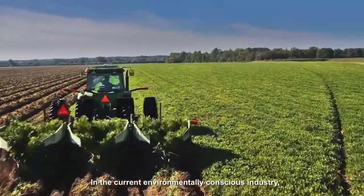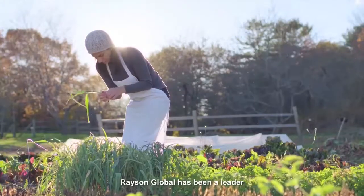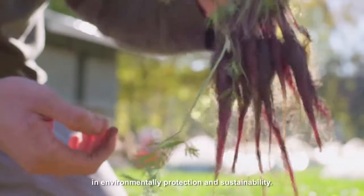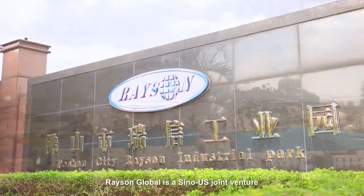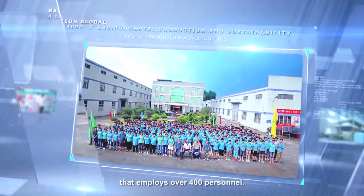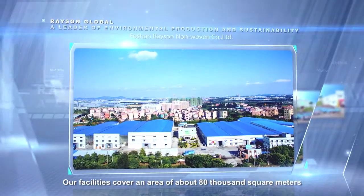In the current environmentally conscious industry, Recent Global has been a leader in environmental protection and sustainability. Established in 2007, Recent Global is a Sino-US joint venture that employs over 400 personnel.